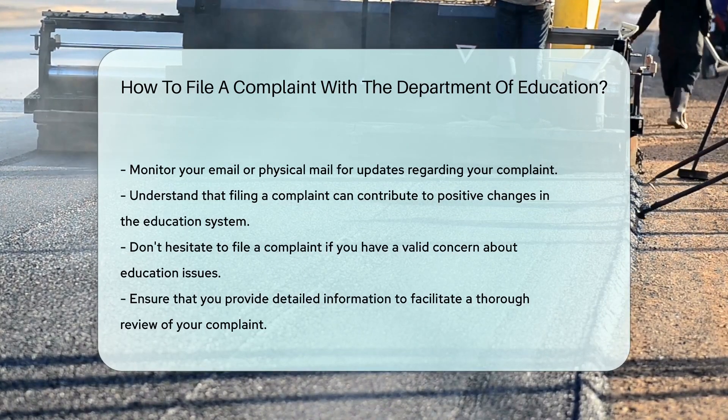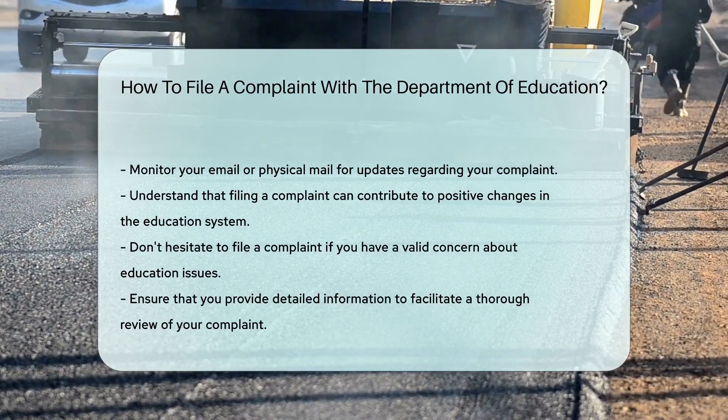Remember, your voice can lead to positive change. So if you've got a valid concern, don't hesitate to file that complaint.